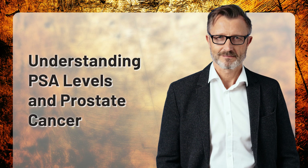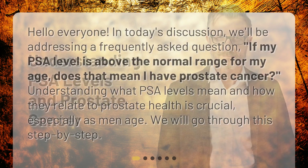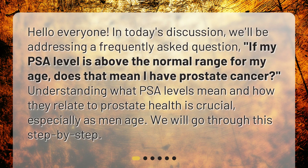Hello everyone. In today's discussion, we'll be addressing a frequently asked question: if my PSA level is above the normal range for my age, does that mean I have prostate cancer? Understanding what PSA levels mean and how they relate to prostate health is crucial, especially as men age. We will go through this step by step.